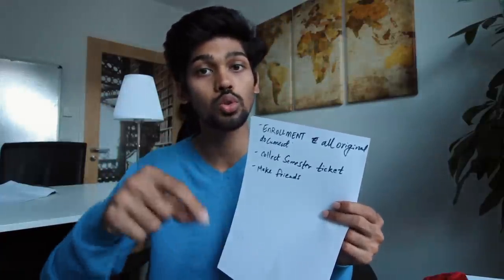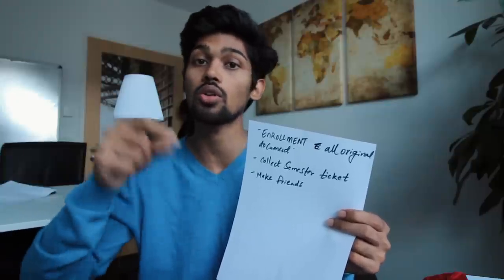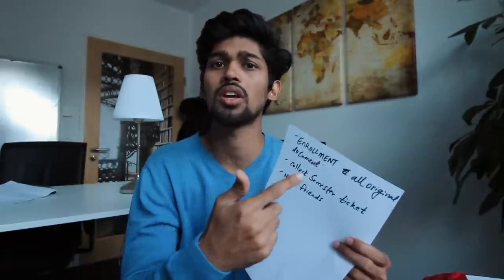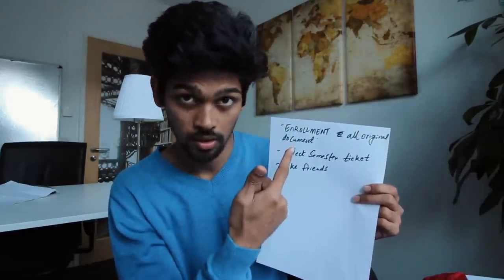The very first thing you're supposed to do on day one at university is enrollment — it's really important. It will also be written in your admission contract that you're supposed to come and complete enrollment by a specific date. If you don't, your contract might get cancelled. However, you can always communicate with administration if your visa is delayed — as long as you stay in contact, they can move the dates.